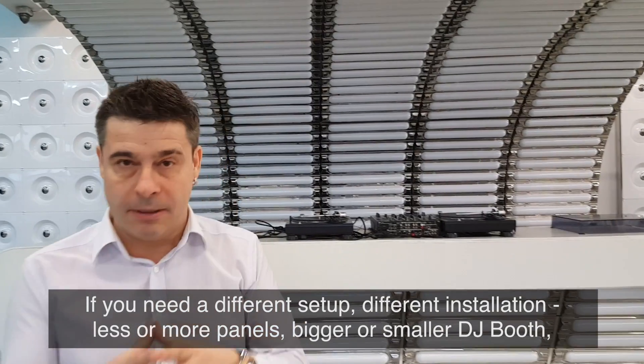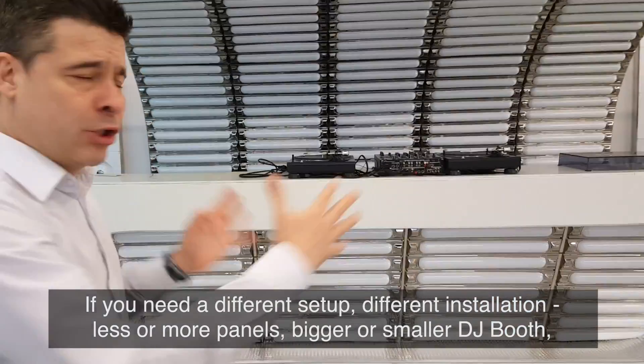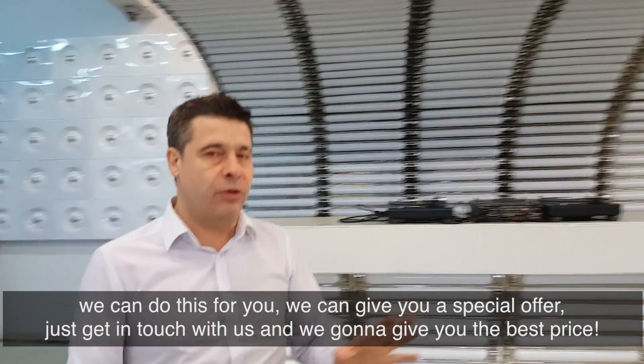If you need a different setup or different installation — less or more panels, bigger or smaller DJ booth — we can do this for you. We can give you a special offer, just get in touch with us and we're going to give you the best price.